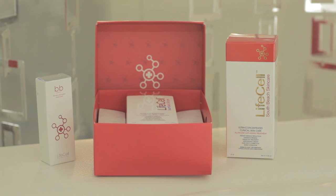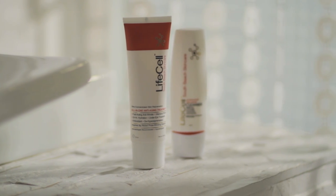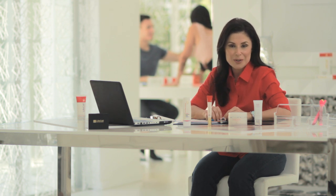This is why I came up with the LifeCell VIP program, so you'll never have to worry about going a day without your anti-aging essentials. When you become a VIP, you've entered a whole new level of exclusivity that comes with many unique perks.